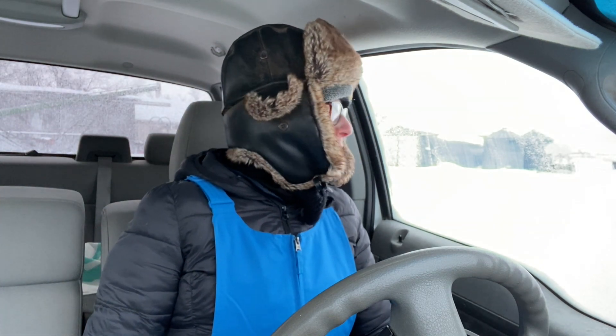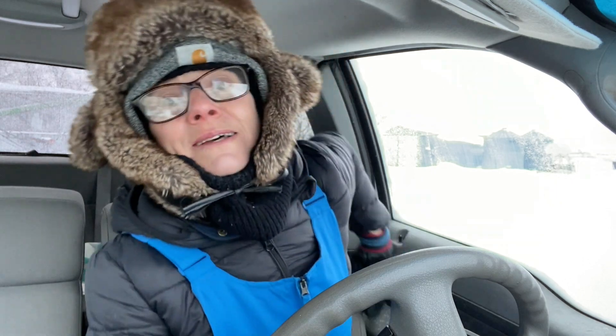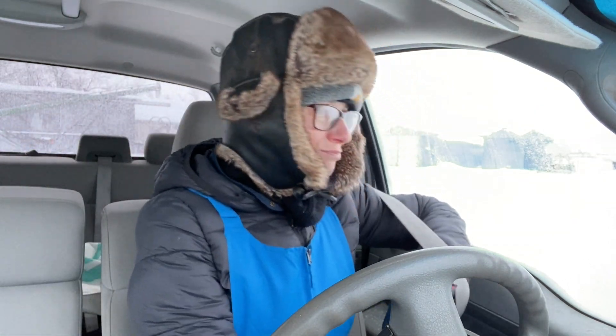Not too bad here. Freezing rain usually means the truck can be covered — doors frozen shut and all that fun stuff. Anyway, off to do chores. We're going to do bales today. Plug in the tractor.